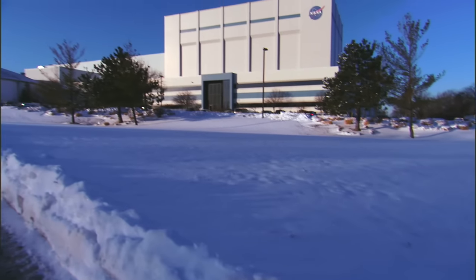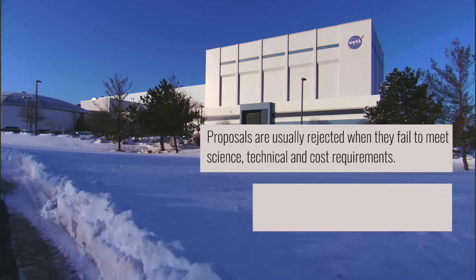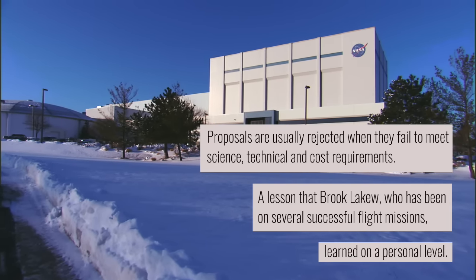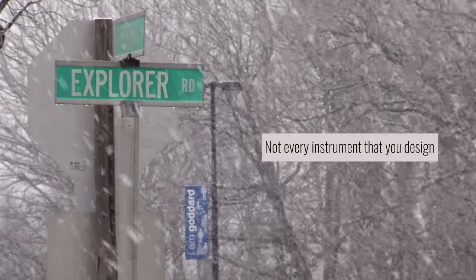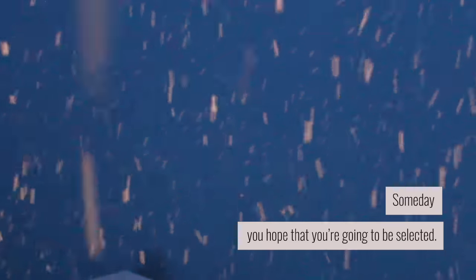Mission proposals are not selected the first time around — it's a very competitive environment. I was designing an instrument, but the mission itself was deemed too expensive by NASA and was not selected. But that's the name of the game. Not every instrument that you design flies. You submit several times and you improve on it, and then someday you hope that you're going to be selected.